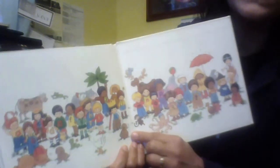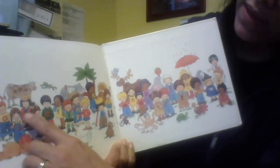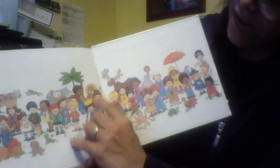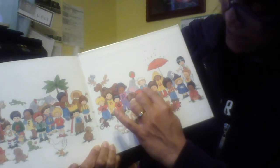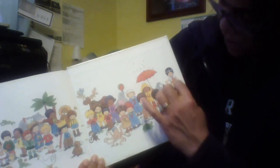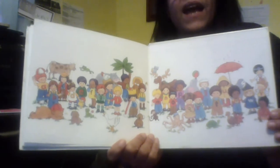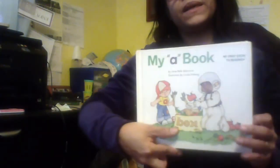And once again, you can see the ABCs from one. A, B, C, D, E, F, G, H, I, J, K, L, M, N, O, P, Q, R, S, T, U, V, W, X, Y, and Z. Now I know my ABCs, and I want you to sing with me.